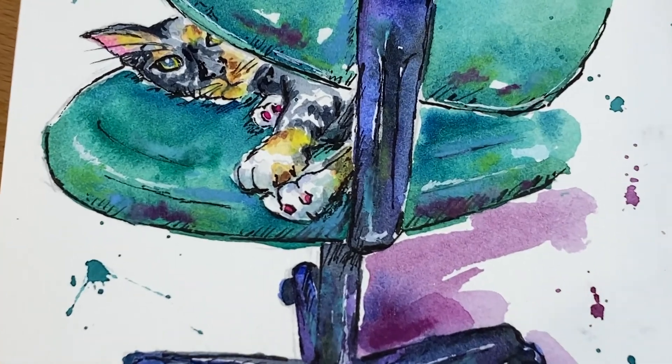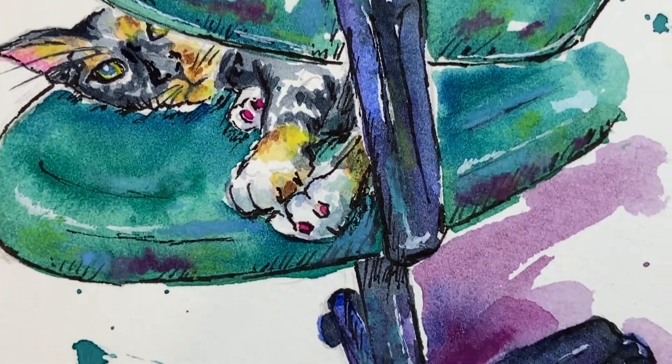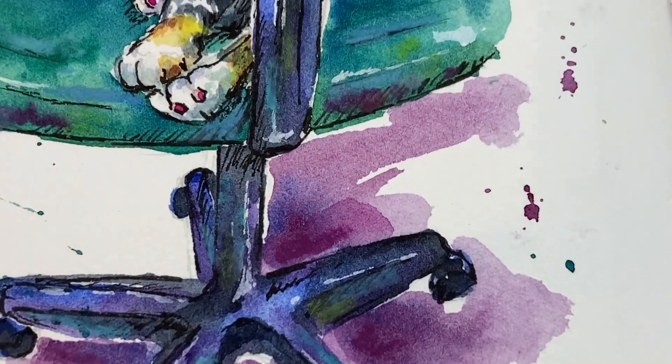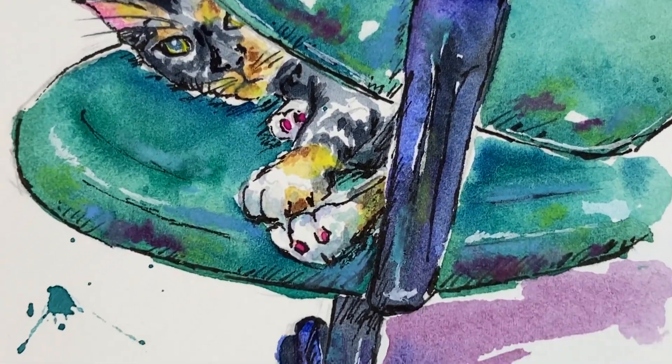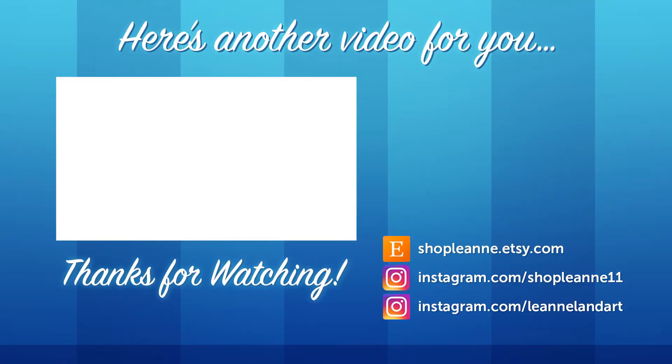If you're curious what I drew, you can go check out my Instagram — you can see the next post that goes underneath Sabrina. Here's a look at the final art. I had so much fun painting this, and I love using those Neocolors in the end just to add those pops of color. If you like this video, be sure to give it a thumbs up and subscribe so you're notified as I post more videos to my channel. Thank you so much for watching. See you next time.